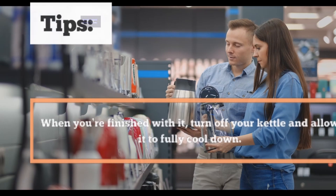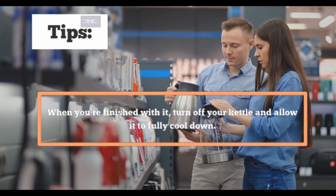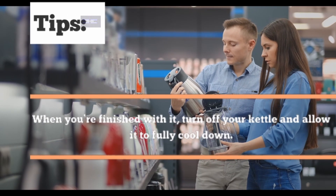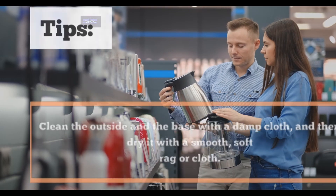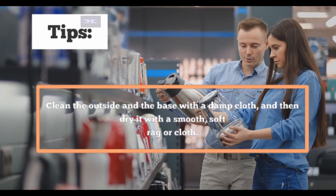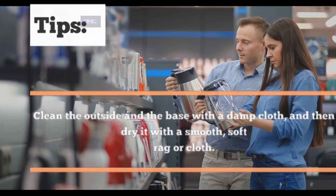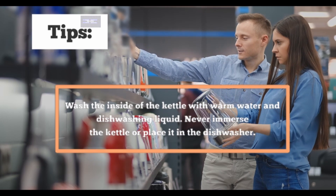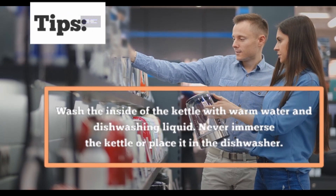Expert tips on how to care for your electric kettle. 1. When you're finished with it, turn off your kettle and allow it to fully cool down. 2. Clean the outside and the base with a damp cloth and then dry it with a smooth, soft rag or cloth. 3. Wash the inside of the kettle with warm water and dishwashing liquid. Never immerse the kettle or place it in the dishwasher.